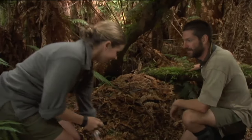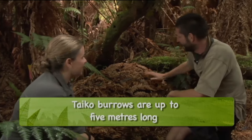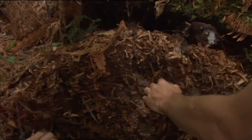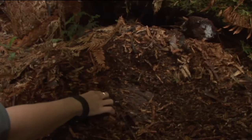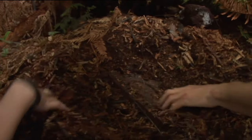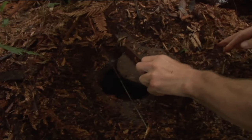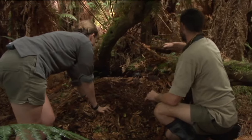Underneath the pile of fern is an artificial wooden box that creates a warm environment for the chick. It also enables easy monitoring, allowing the team to get the chicks out to band and process them before they fledge out to sea.